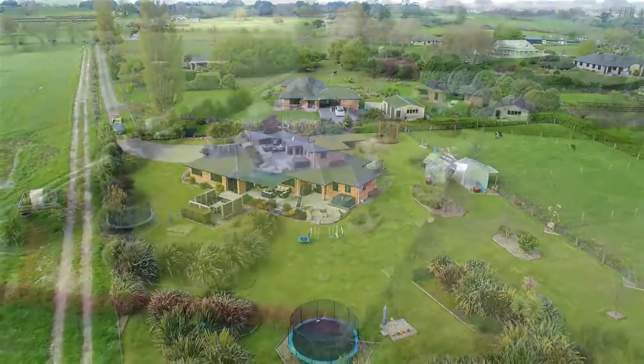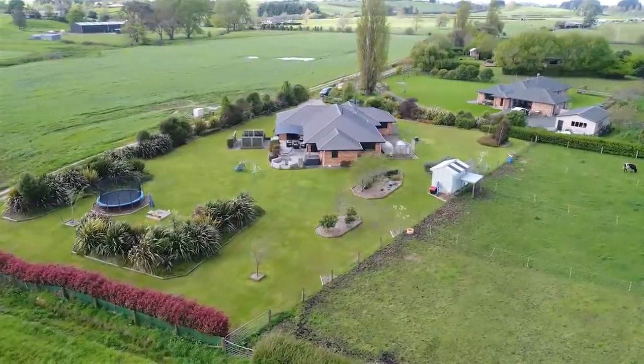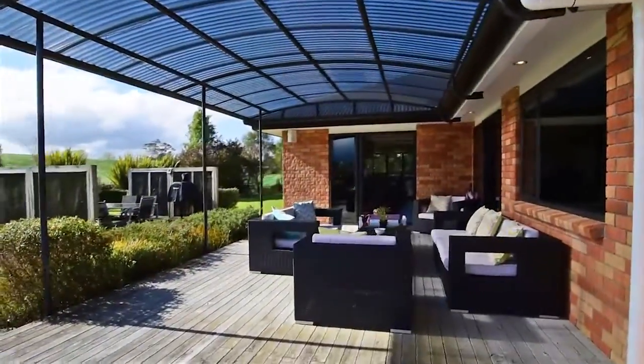Situated on a flat section of 5,030m², you can enjoy established gardens, a fenced paddock, and a covered decking area ideal for entertaining.